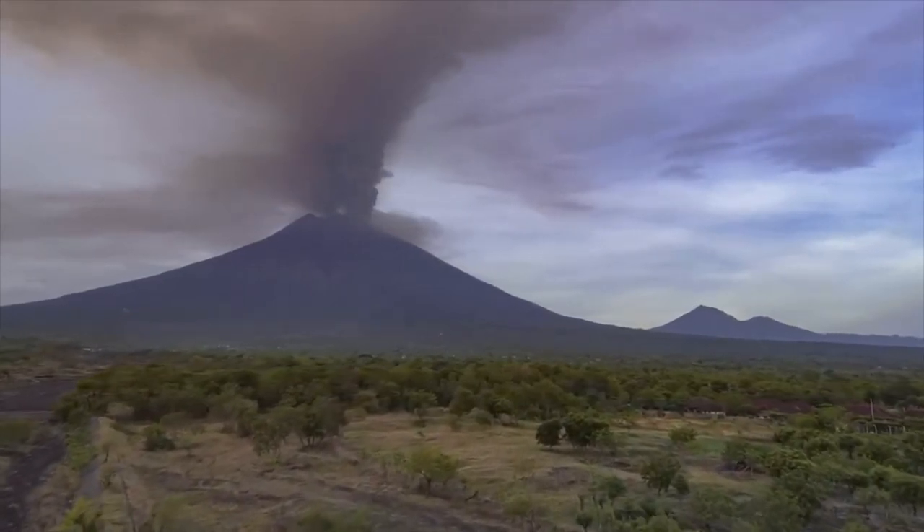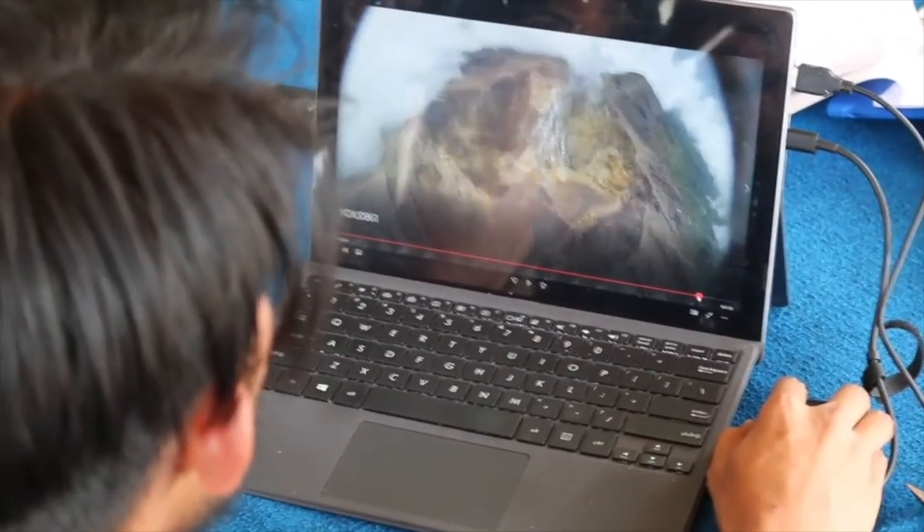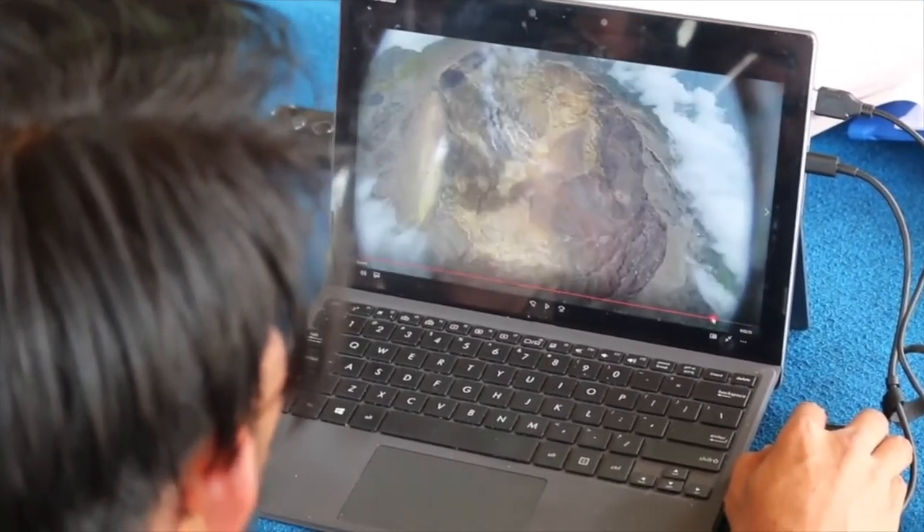One group is using drones to get a clearer picture of what's happening, including Dr. Adam Fish from Lancaster University. He joins us now from Bali. What are these pictures that the drones are getting? Are they dramatic?